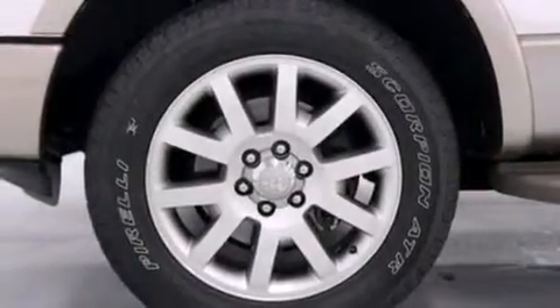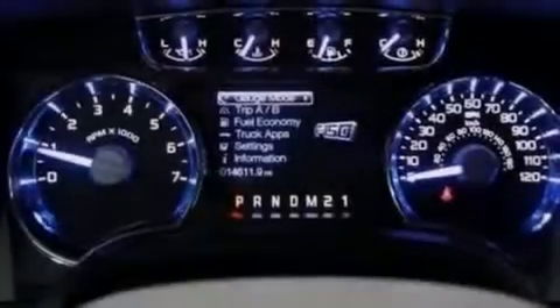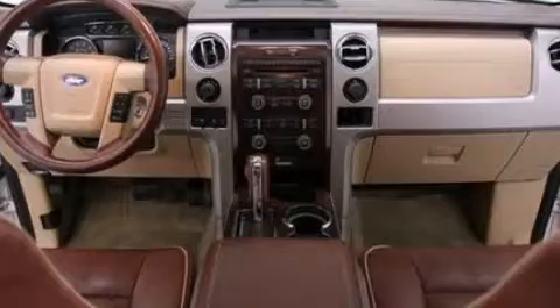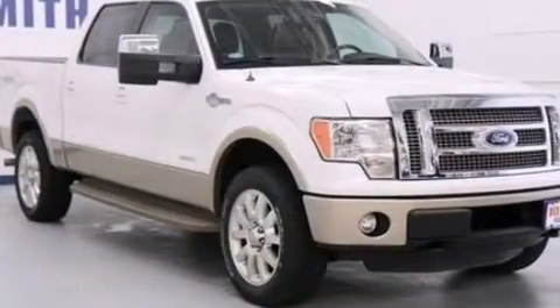The following features are also included: adjustable driver pedals, memory settings for the driver's seat positions so you can recall your favorite position with the push of one button, cruise control, leather seats, an illuminated driver's side vanity mirror, and 12-volt power outlets.